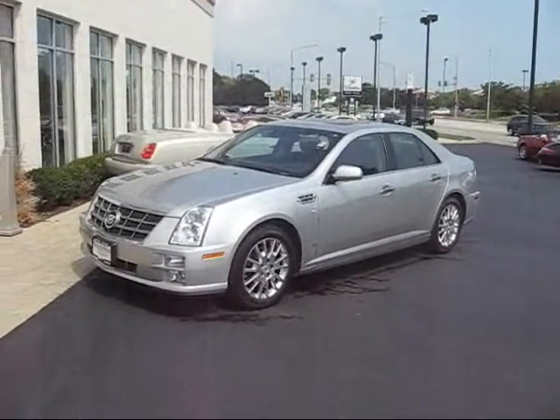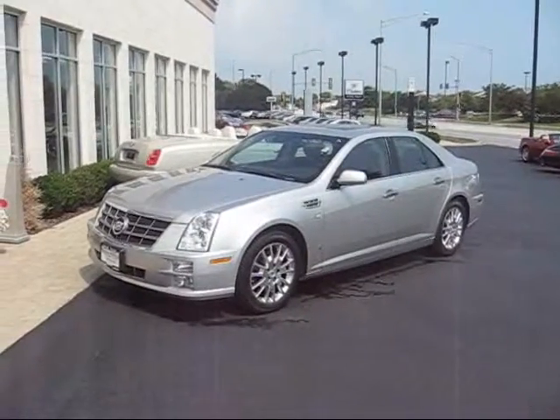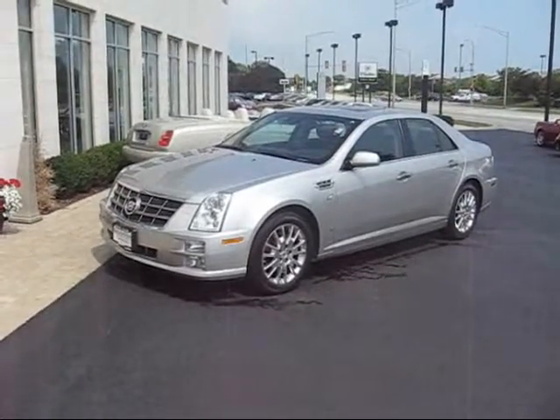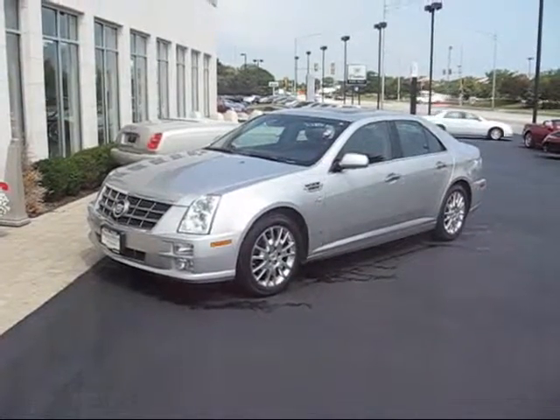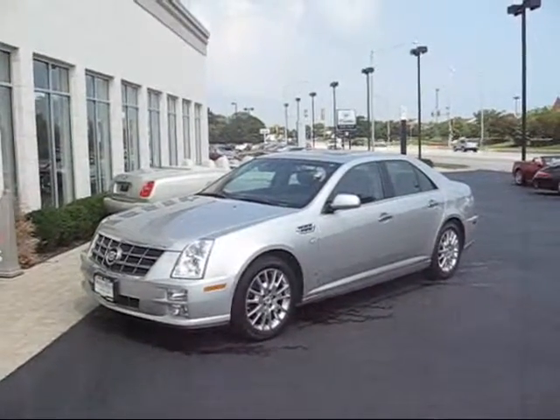Real nice car. Platinum, bright silver metallic with ebony black interior. Steve Foley is a 30-year family-owned business and I've been here 20 years. Definitely going to treat you right and you're going to get a really nice car. Give me a call on my cell phone: 847-609-1114. It's Frank. Thanks.